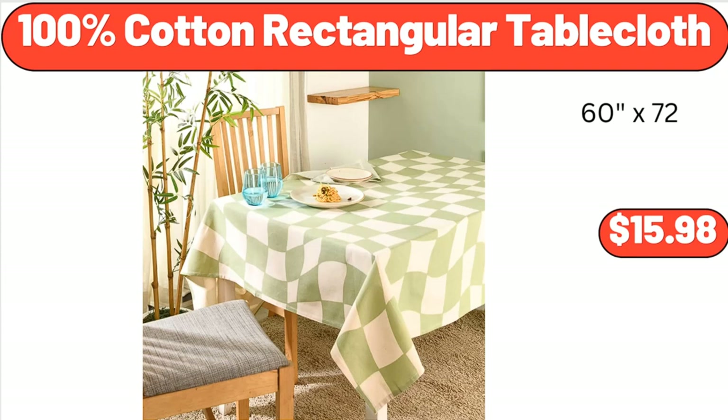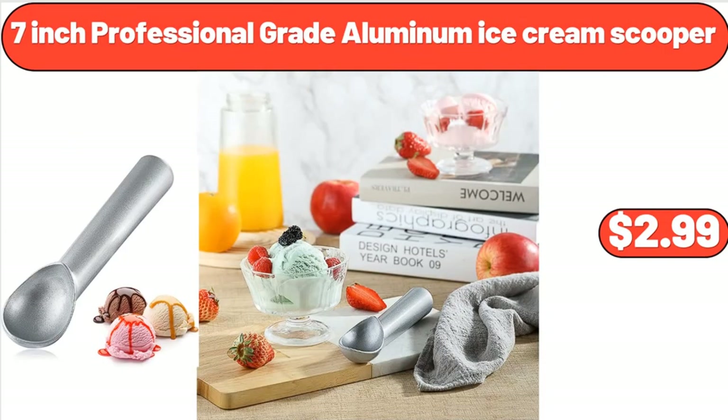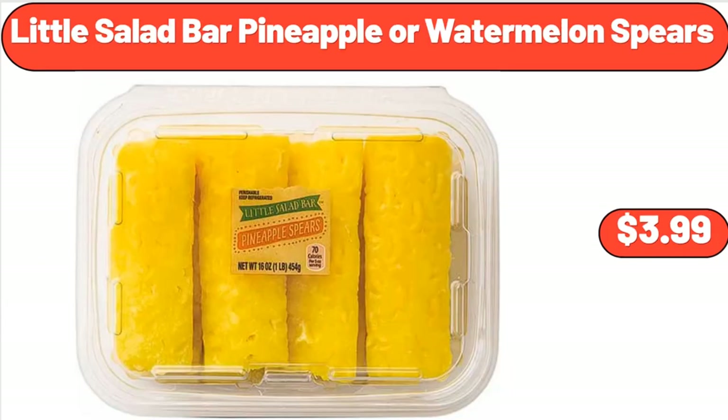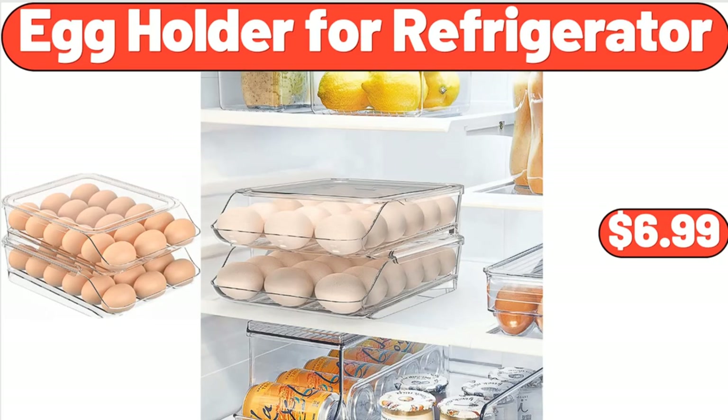100% Cotton Rectangular Tablecloth, $15.98. Round Cake Carrier, $12.99. 7-Inch Professional Great Aluminum Ice Cream Scooper, $2.99. Little Salad Bar Pineapple or Watermelon Spears, $3.99. Keter Bevy Bar, $54.98. Egg Holder for Refrigerator, $6.99.